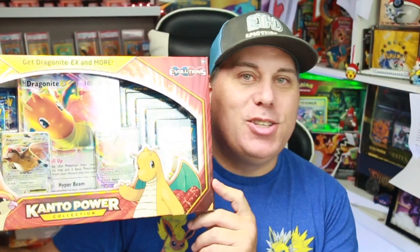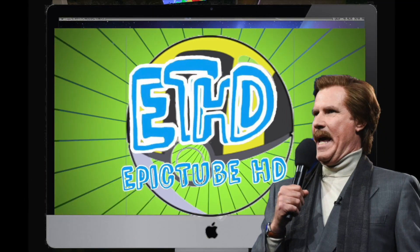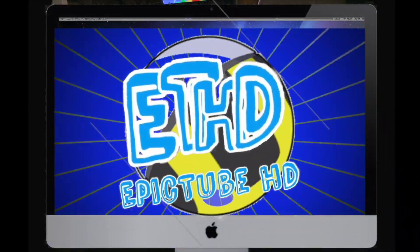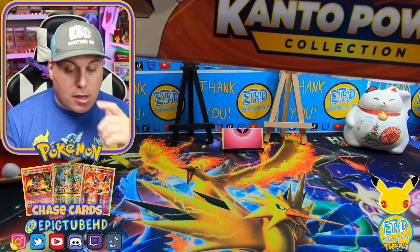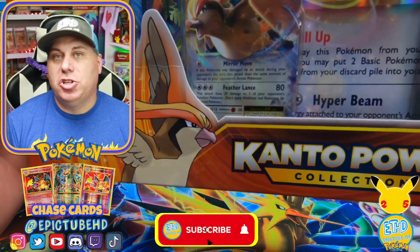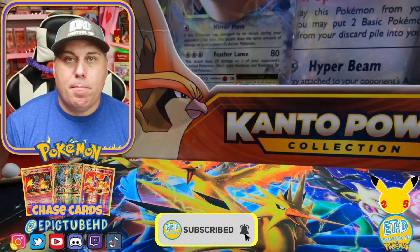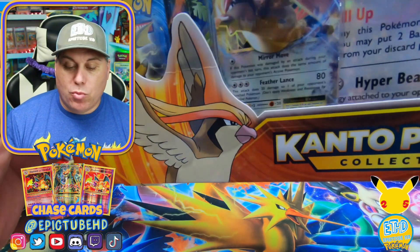You guys ready? Let's go ahead and get right into this. So I got these Kanto boxes from Walmart, got a couple of them, and I'm like I gotta open these. Evolutions has been probably one of my favorite modern sets since we got back into Pokemon. I'm really looking forward to doing this, so let's break this open.